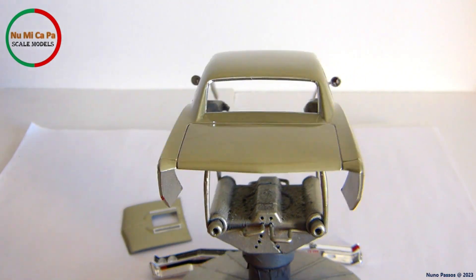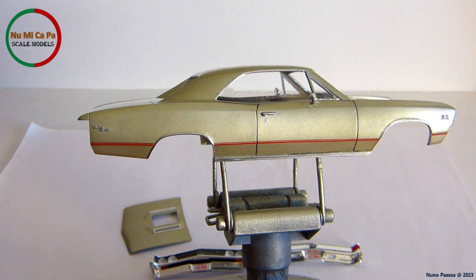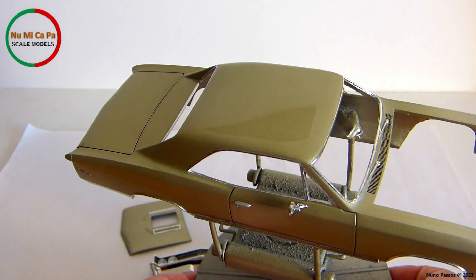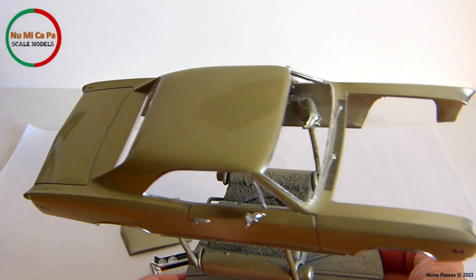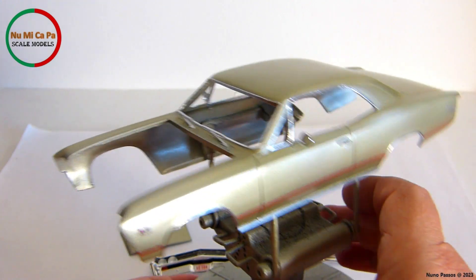The body is also finished — I'm just waiting for the clear coat to dry well before proceeding with the final assembly. Before applying the clear coat, I used metal foil on all window trims and windshield wipers, installed the side mirrors as well as the chrome sidebars, and placed the red strip decals.